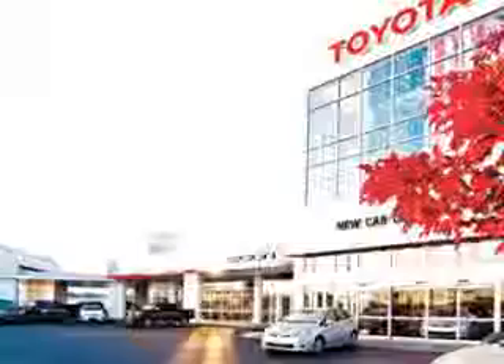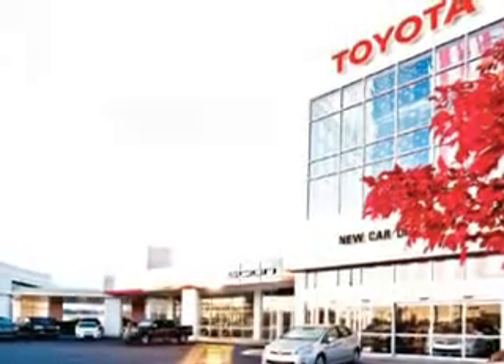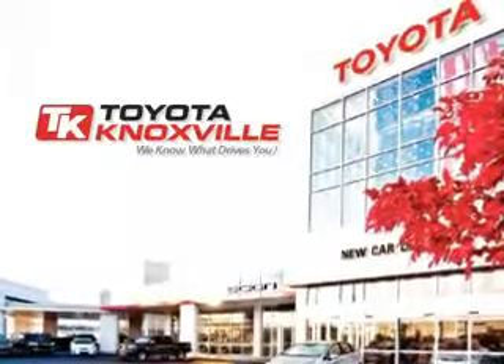Enjoy the drive and have peace of mind in this 2013 Scion XD. See us at Toyota Knoxville today. We know that you have high expectations, and as a car dealer we enjoy the challenge of meeting and exceeding those standards each and every time. Allow us to demonstrate our commitment to excellence.